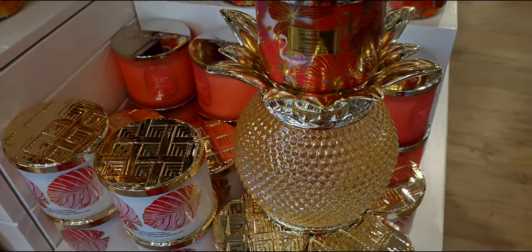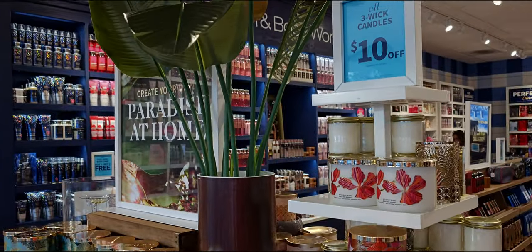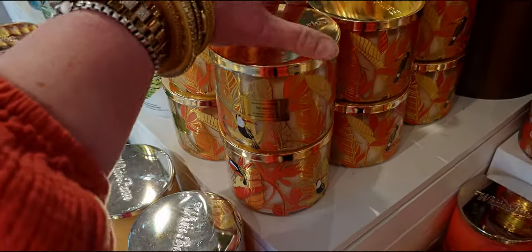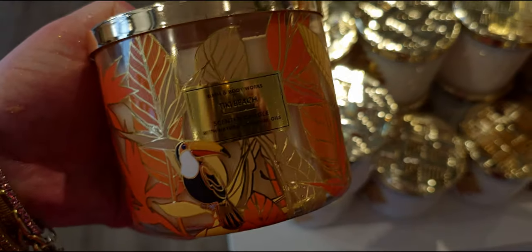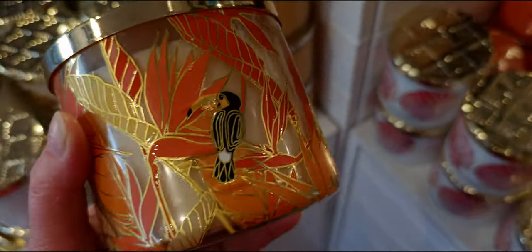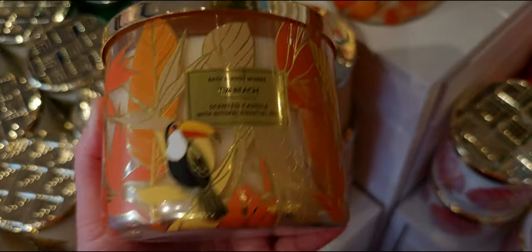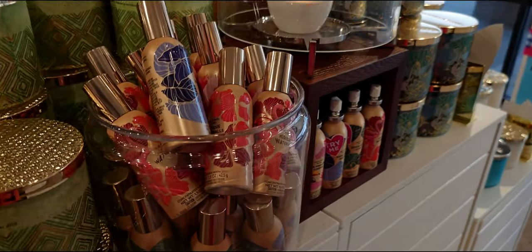Here we have the Strawberry Daiquiri candle and a closer look at the other candles on this table — all ten dollars off. I want to show you I'm matching Tiki Beach right here — me and Tiki Beach, we're matching today! There's my Target bag over in that basket; I had to do a return at Target. There's Tiki Beach — I love the little toucan birds on the front. It's so so pretty.